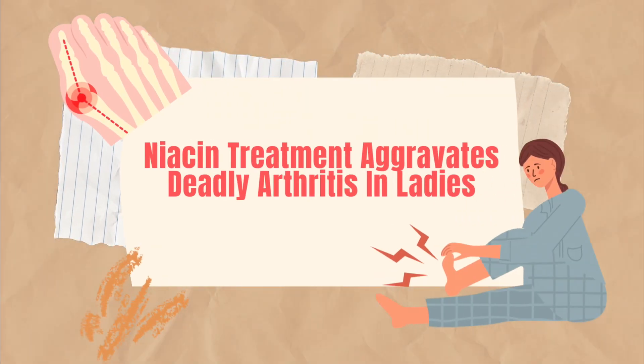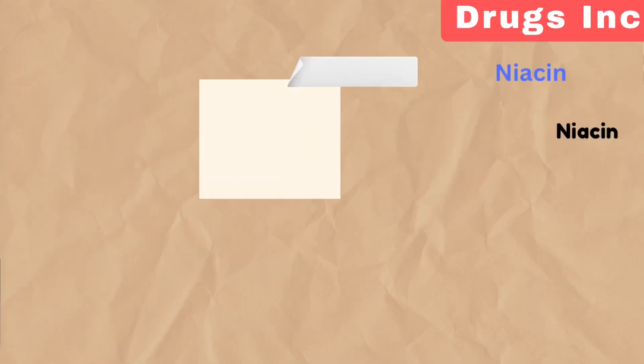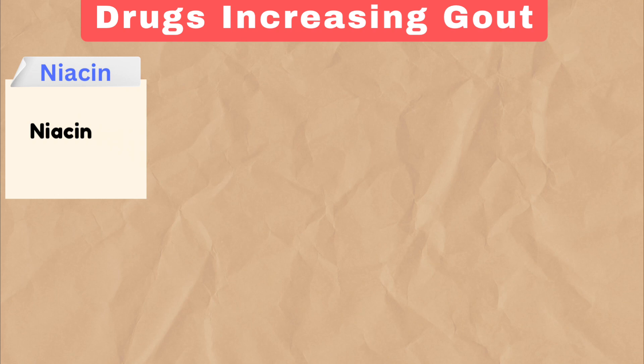Niacin treatment aggravates deadly arthritis in ladies. Niacin points to niacin itself, a lipid-lowering drug that can impair uric acid excretion.